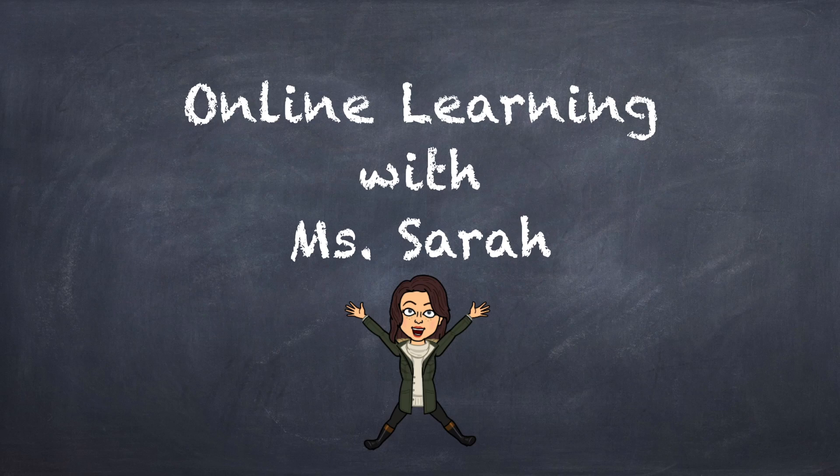Hello, friends! Ms. Sarah here. Welcome to another day of online learning. Today, we'll quickly go through the calendar, then the weather. Afterwards, we'll be talking about the letter U. To wrap up today, I'll be reading you one of my favorite stories from when I was in pre-K.